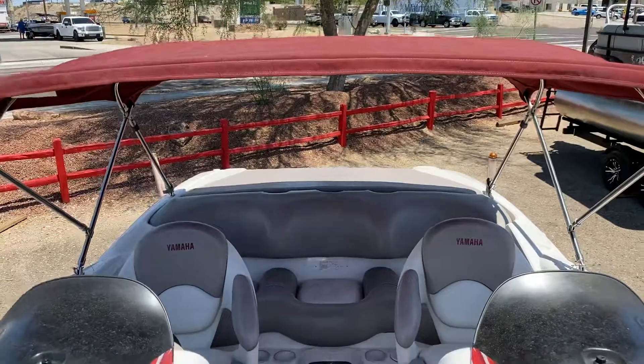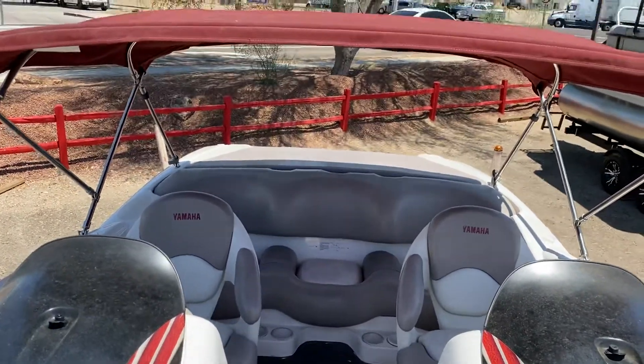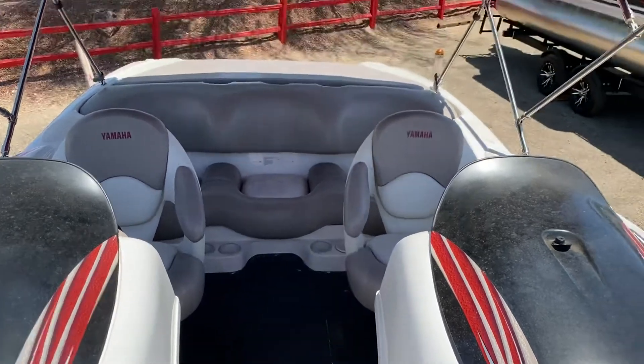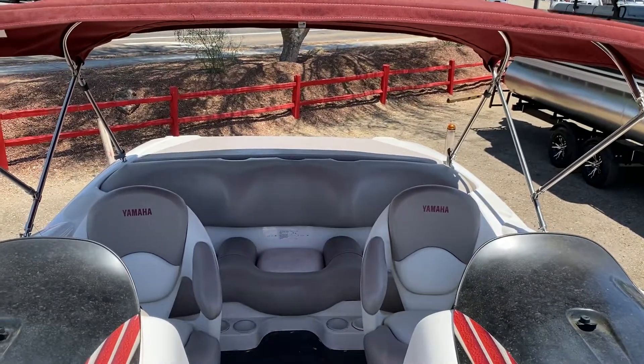Overall, this boat is really gorgeous. I'm very impressed with the shape it's in — I don't see any major damage or flaws. Go ahead and let me know if you have any other questions.